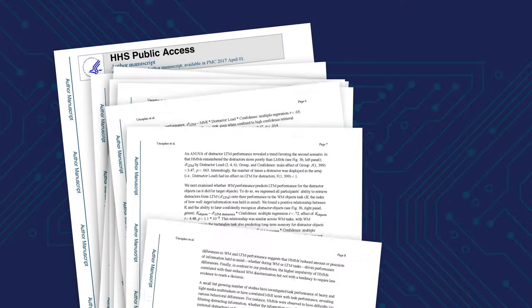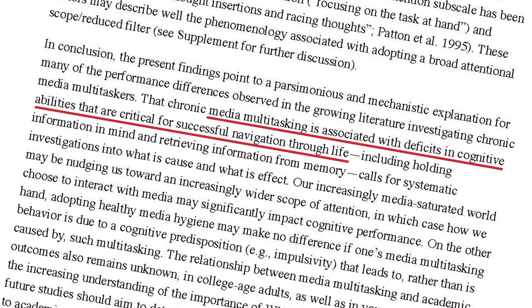A National Academy of Sciences working group found that media multitasking among youth is associated with worsened memory, increased impulsivity, and changes in brain function.